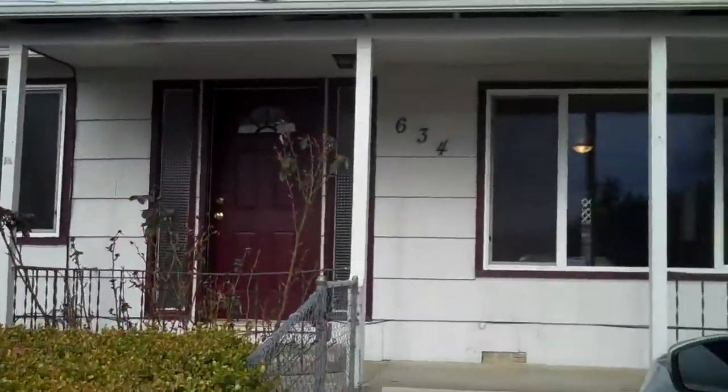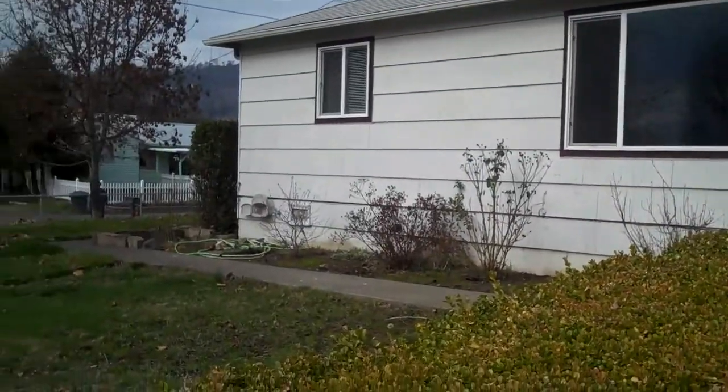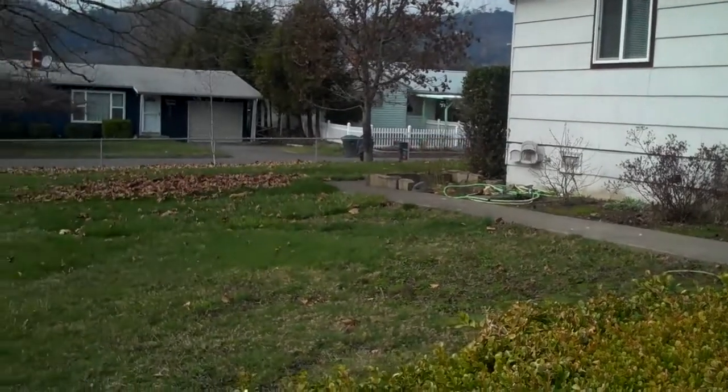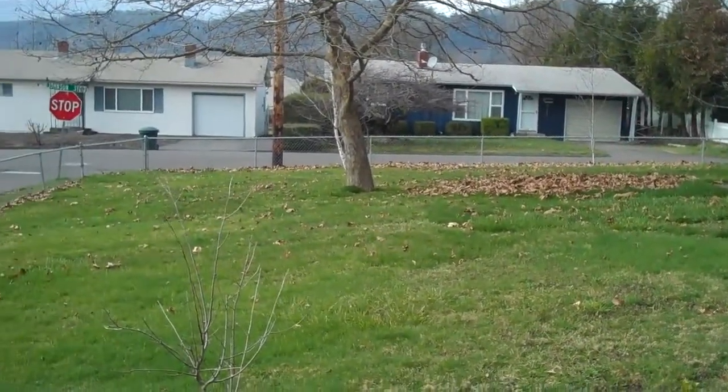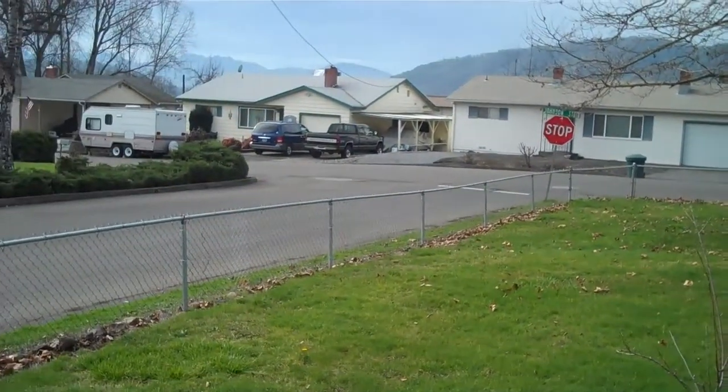I'm at the property at 634 Knoll, and this is a three-bedroom, one-bath home. It's on a corner lot, and I've got a large yard in the front, all fenced.